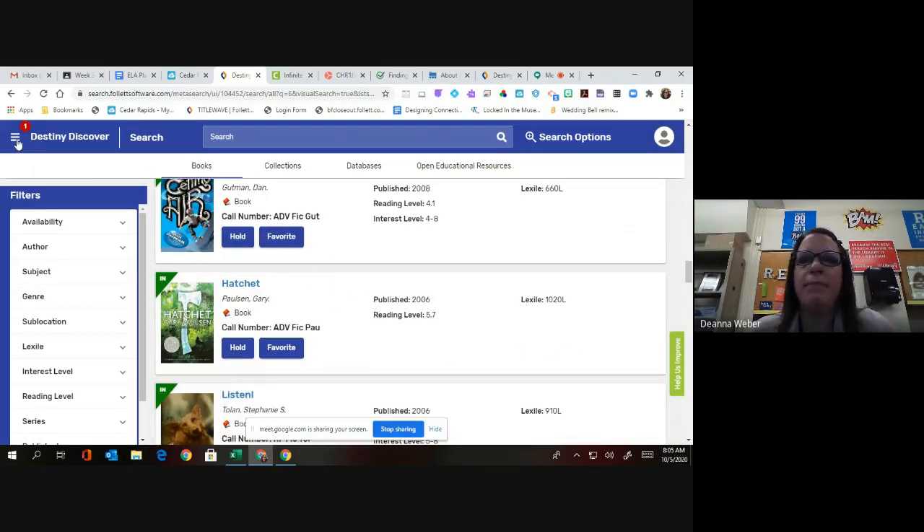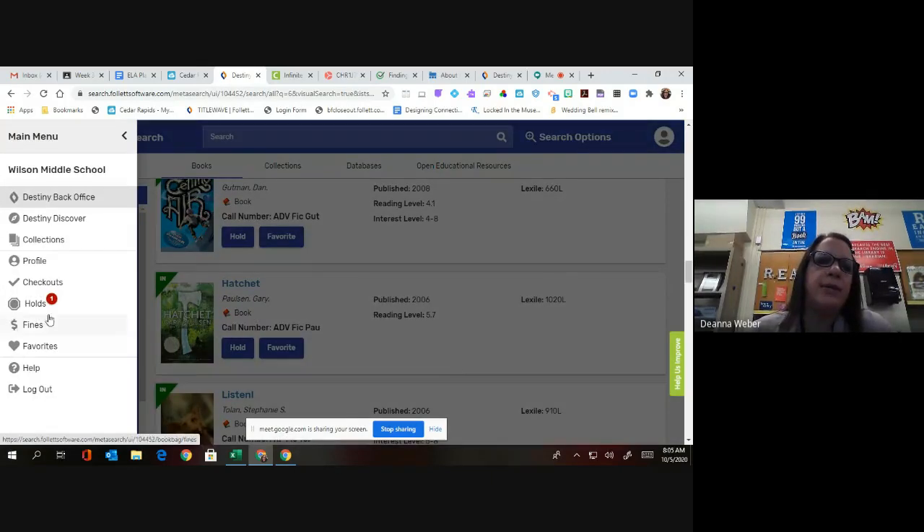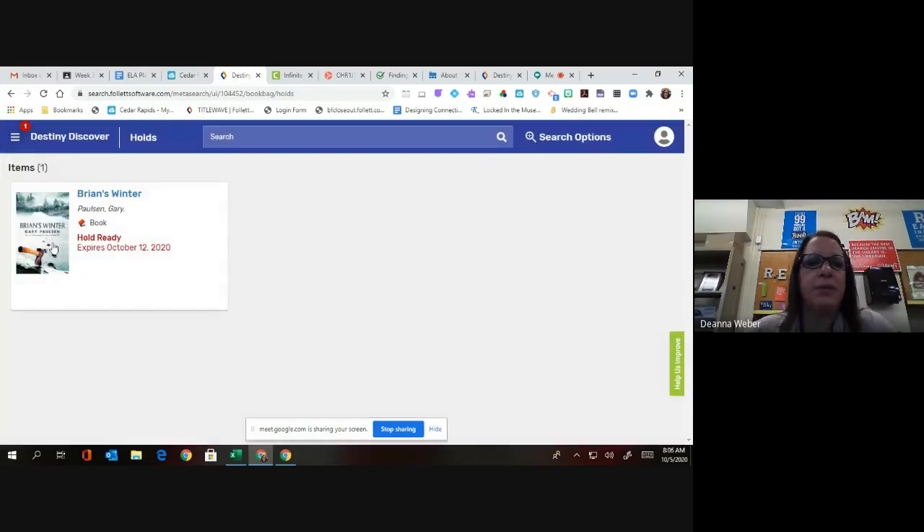To find out about my holds, I can go up to the left-hand corner where I call this a hamburger icon, go down to holds, and notice that it is available. If it says 'hold ready,' it means that it's ready to be pulled from the shelf and ready to be sent out to you in your classroom.